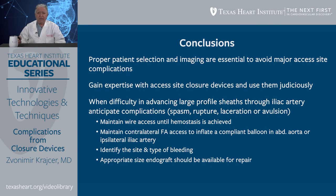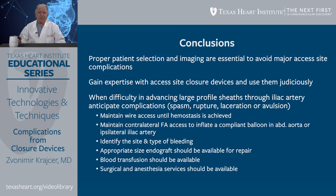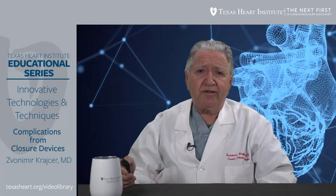One should have appropriate-size endografts available, particularly for retroperitoneal bleeding and iliac vessel trauma, and these should be available on a routine basis without significant delay. Whenever using large-bore devices such as for EVAR, TEVAR, and TAVR, blood transfusion should be available and administered expeditiously when hypotension occurs. Finally, surgical and anesthesia services should be available whenever using large-bore devices and when encountering complications related to large-bore closure.